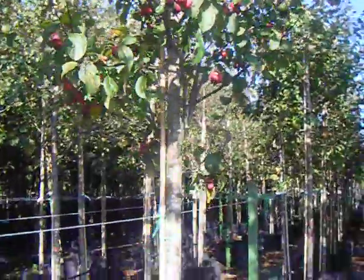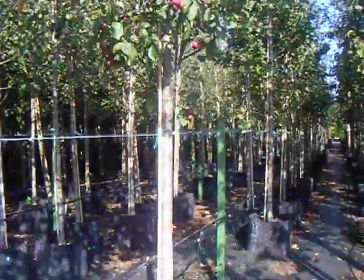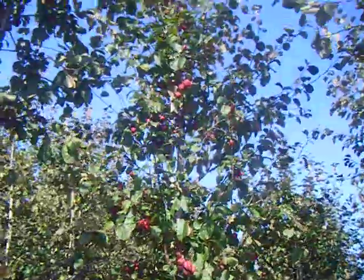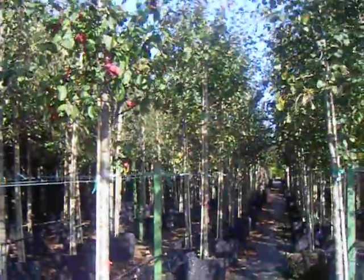The Malus Red Glow grows to a maximum height of 10m. It's a suitable tree for both small and large gardens. The existing height of this tree here is between 5 and 6m. That's the Malus Red Glow.